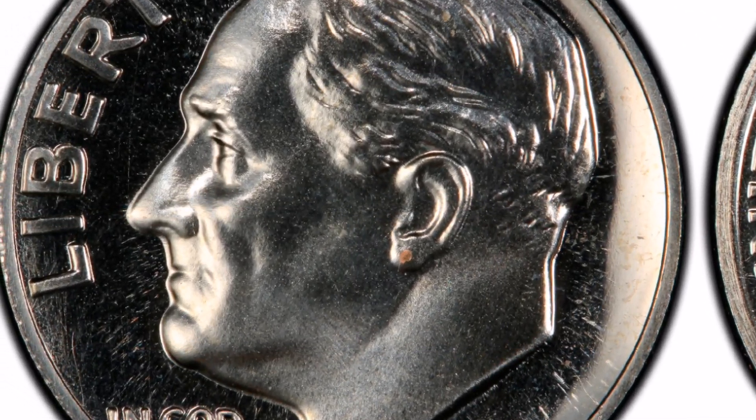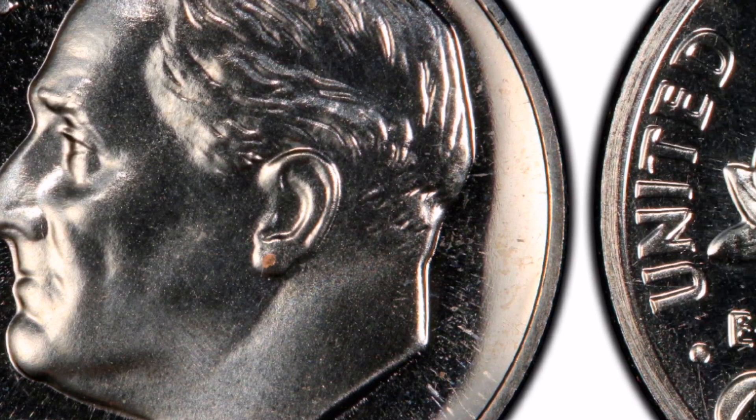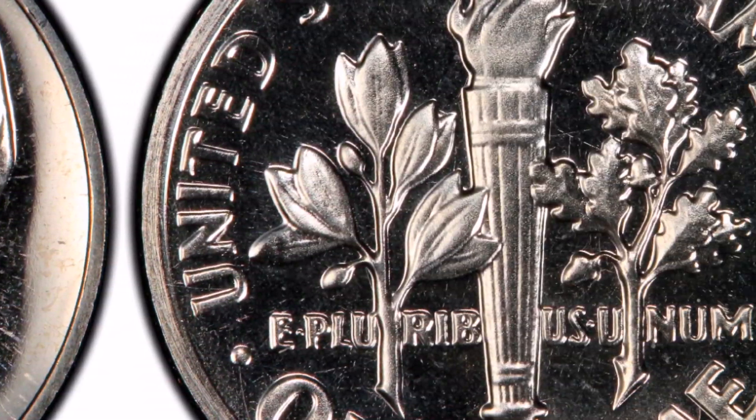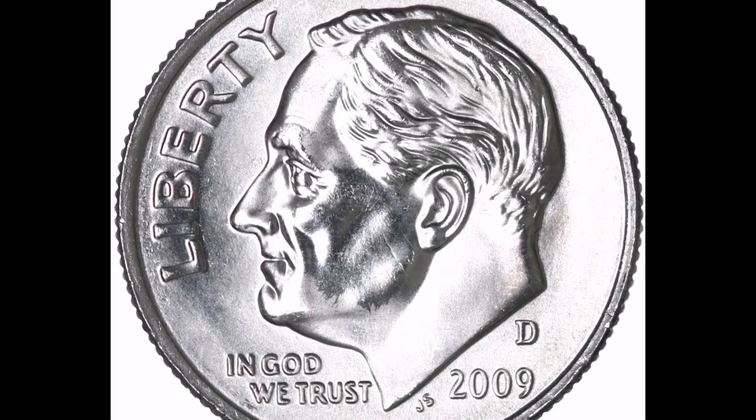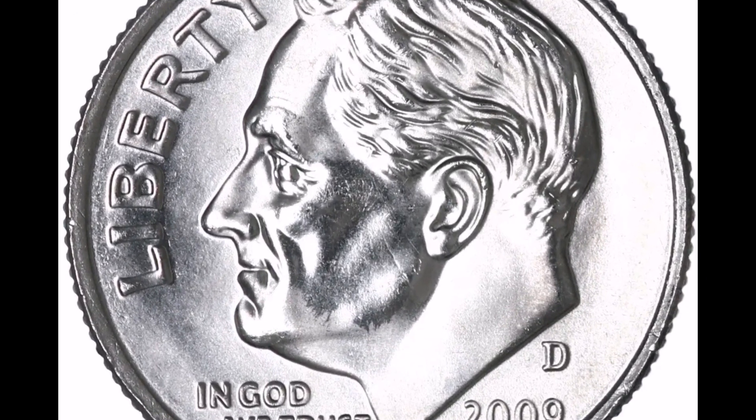Specifically struck as part of the proof sets produced by the United States Mint, the 1975 No S Proof Type 2 clad Roosevelt dime is a unique variation of the U.S. dime. Here is pertinent data regarding this variation.